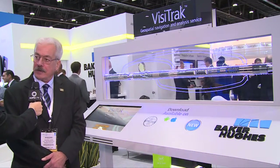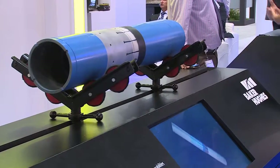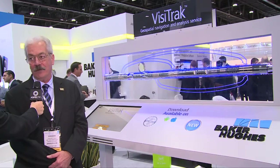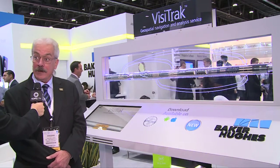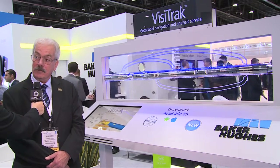Once we've landed the well correctly in the target horizon, we can map both top and base reservoir, we can map alternative reservoir levels, and the whole idea is to optimize production and ultimately recovery.